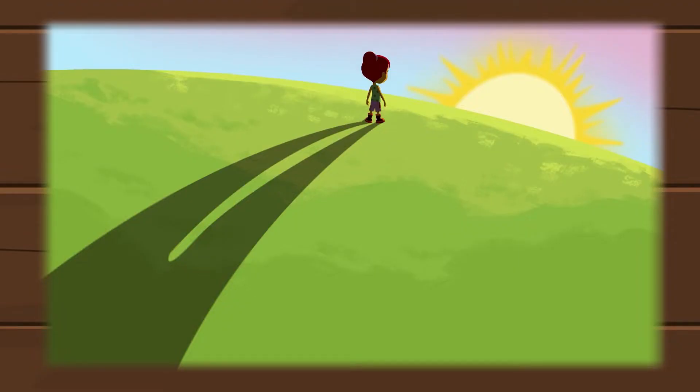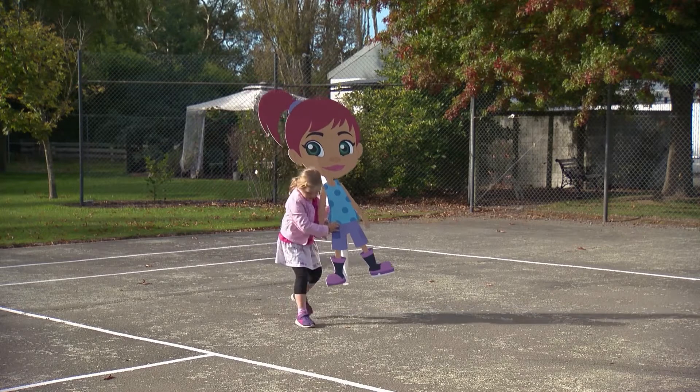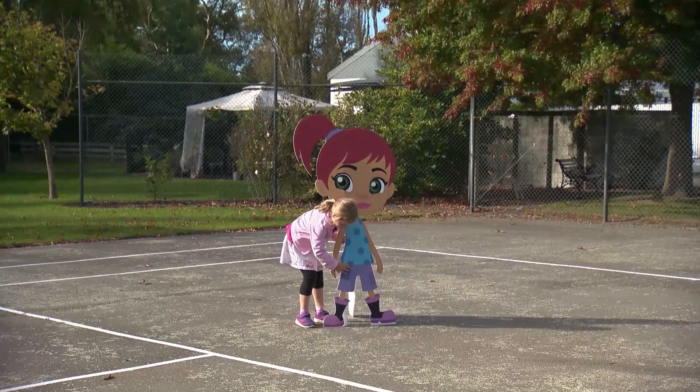Throughout the day, the sun will change the shape of our shadows. Sometimes they are huge and tall, and sometimes they are almost invisible. Find an open piece of concrete away from any shade,